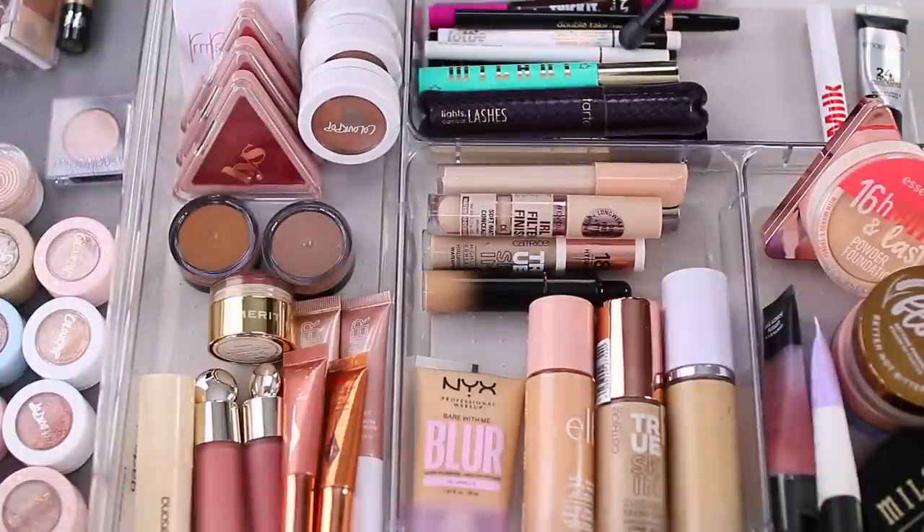Today's video is my everyday makeup drawer video for February. I haven't done one of these in a little while — I think the last time I switched it up was during the fall. I really like doing this because it's a good way to make sure I'm rotating through all the makeup I own and using everything throughout the year.